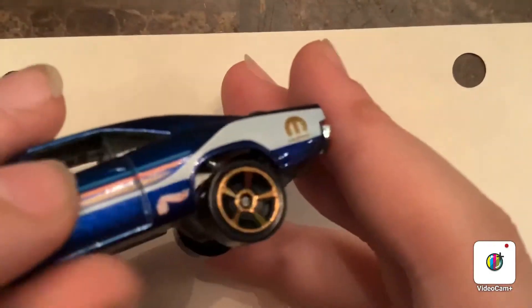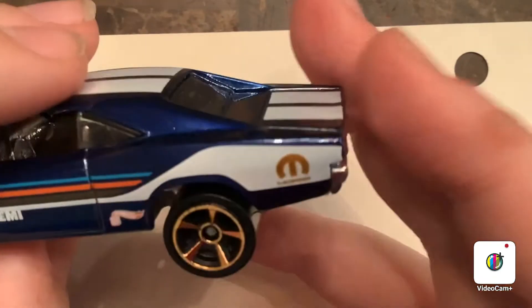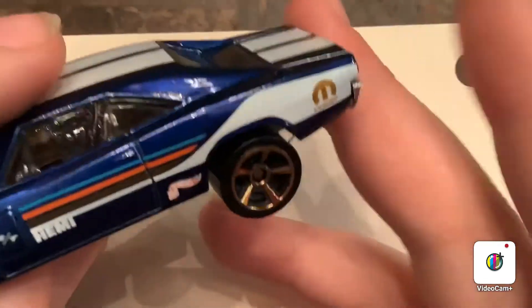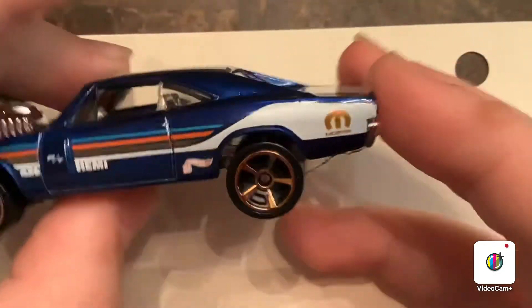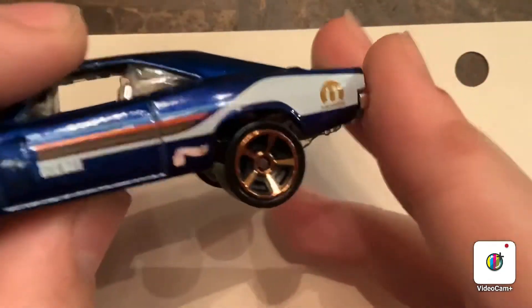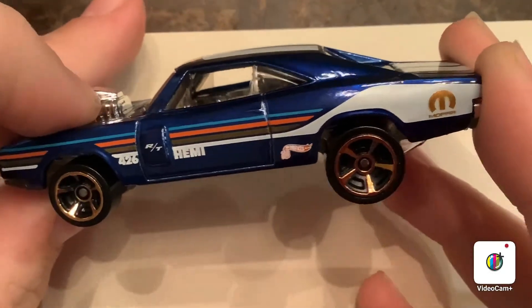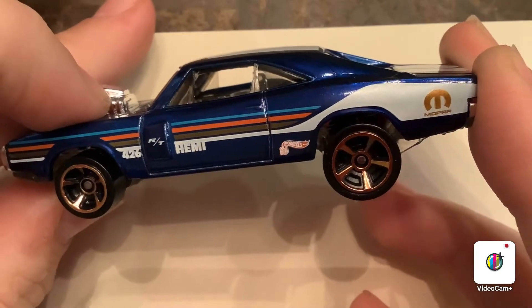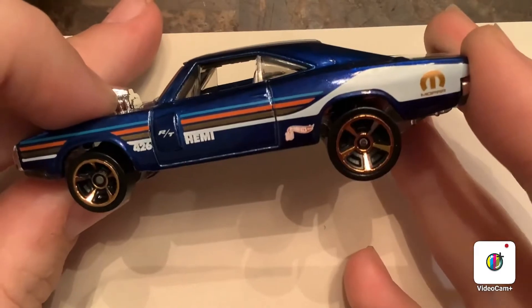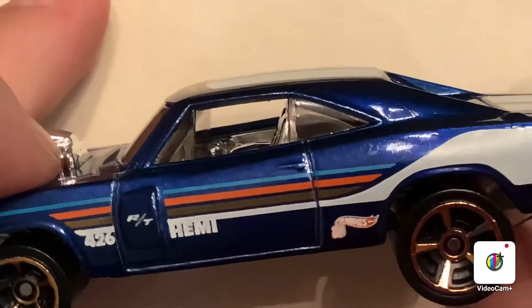I like the windows on it too. I know Dom's was stripped out in the movie — like it only had one seat. I don't know if there's only one seat in the interior. There's the wheels again, and maybe you guys can see into the interior. There's the interior.